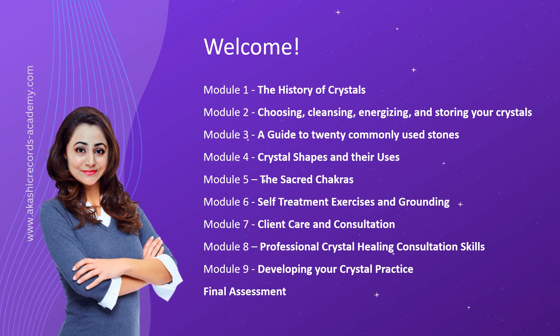In Module 6, we invite you to explore self-treatment exercises and grounding techniques to deepen your connection with crystals. Discover practical methods for balancing and aligning your chakras, as well as grounding exercises to anchor yourself in the present moment. Through these empowering practices, you'll cultivate a stronger bond with your crystals and experience profound personal transformation.